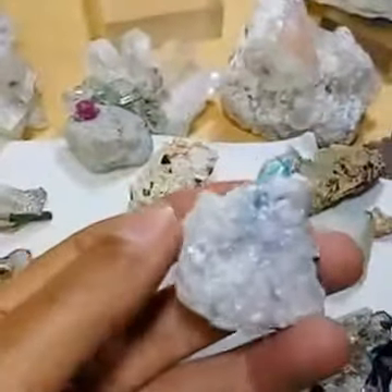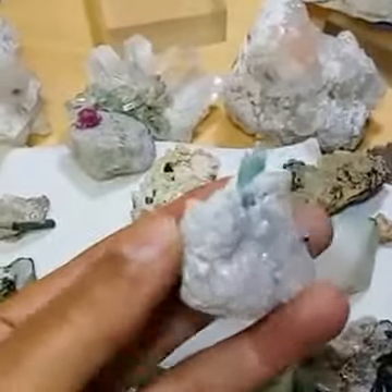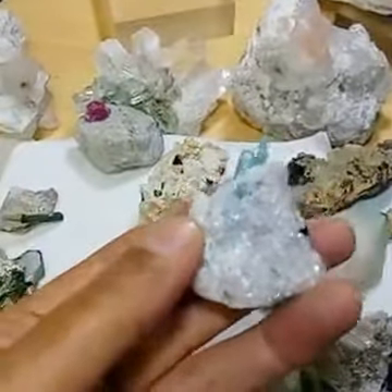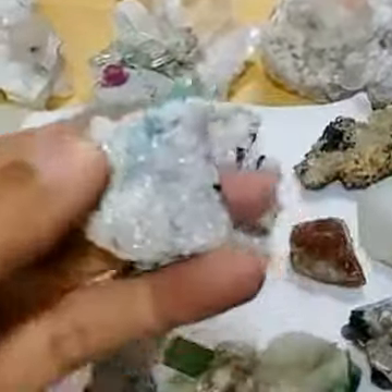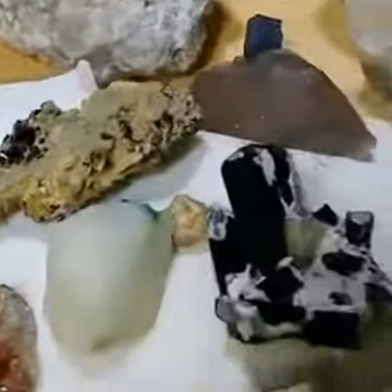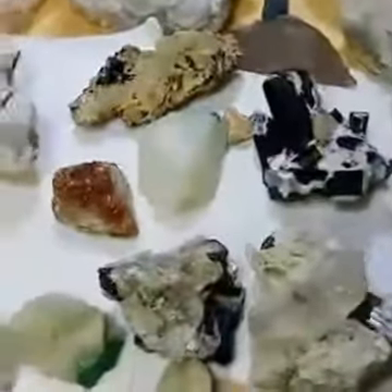There is another tourmaline — lovely and beautiful. This collection is from Bangkok; maybe from Africa or Brazil, I don't know the exact location, but I collected it from Bangkok. This is also a very nice piece.